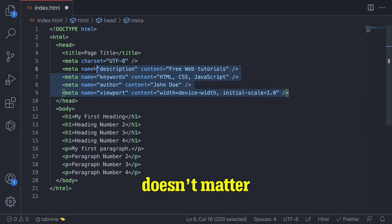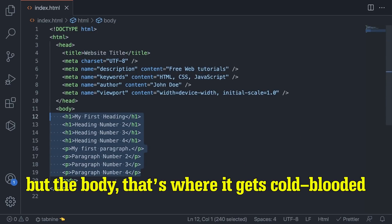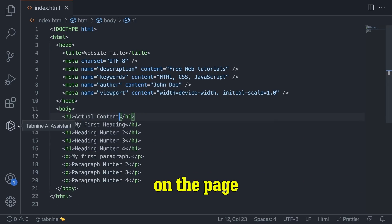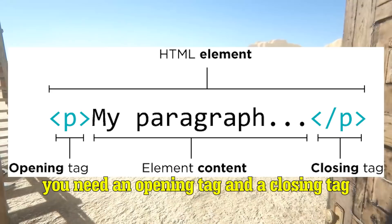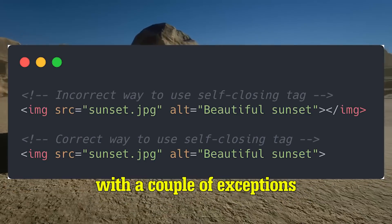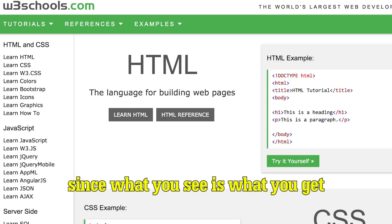What goes in the head practically doesn't matter, just a bunch of metadata and other bullshit. The only cool thing about it is the title. But the body, that's where it gets cold-blooded. You can actually get your elements to appear on the page with a little dumb luck and a whole lot of searching. Tags are the bread and butter. You need an opening tag and a closing tag for each element, with a couple of exceptions. Now you're gonna want to look this stuff up, but it's pretty easy since what you see is what you get.